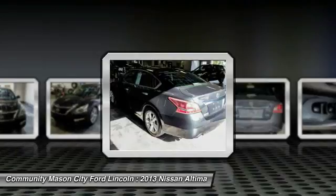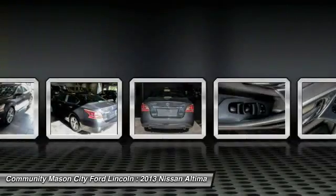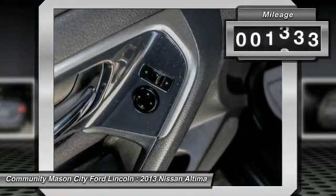and over 5,000 quality and performance tests, and you'll see the Nissan Altima is made to drive and built to last. This vehicle has less than 90,000 miles.